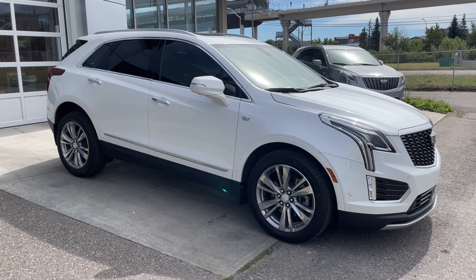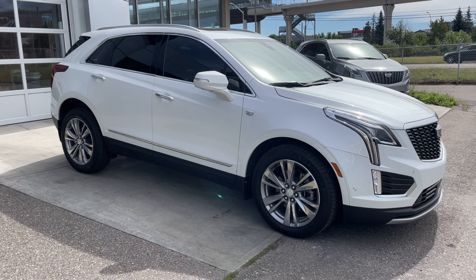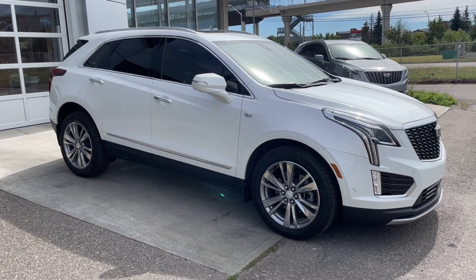Welcome to the 2024 Cadillac XT5 Premium Luxury in Crystal White. This SUV is powered by a 3.6L V6, bolted up to a 9-speed automatic transmission.